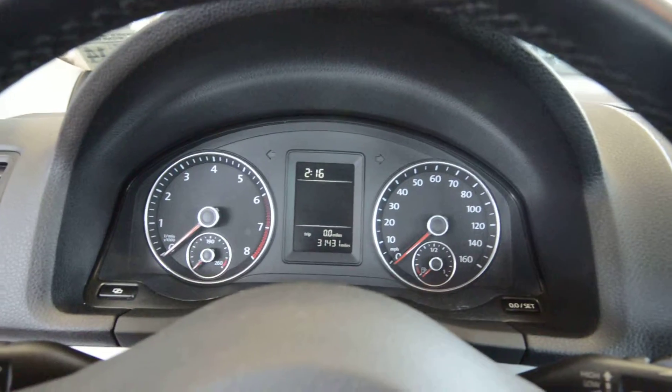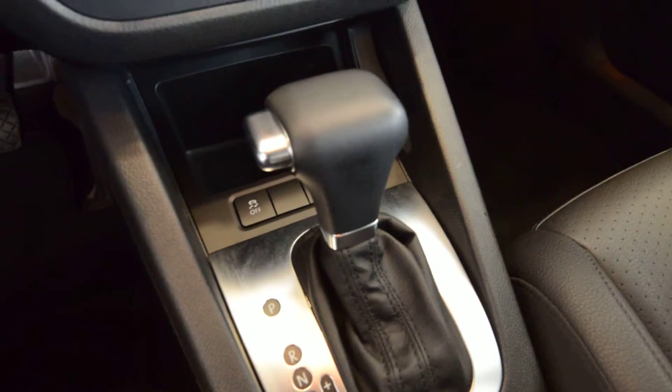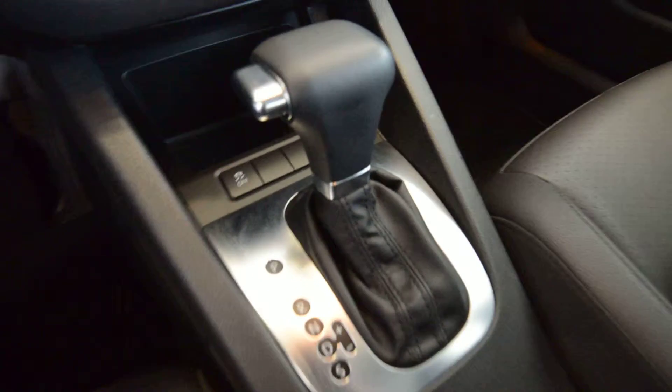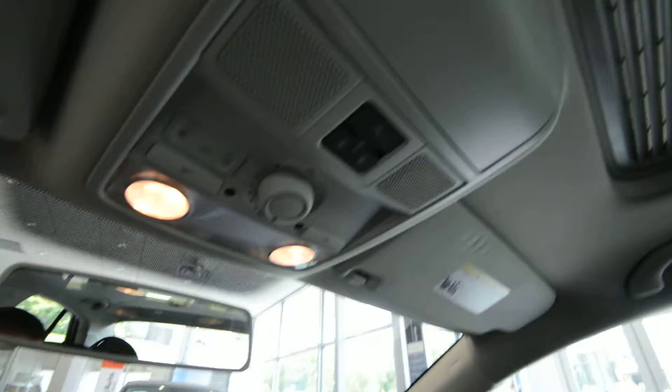New gauges for 2010 with white numbers, and new climate control gauges as well. There's a single disc CD player, and you can shift the transmission manually if you so desire. Traction control, stability control, cup holders, and this has the optional iPod dock in the center console. Up top, standard Bluetooth connectivity.